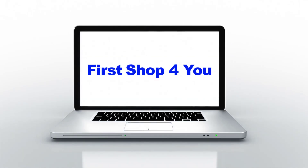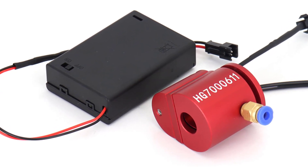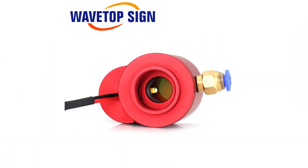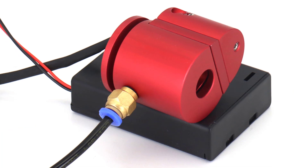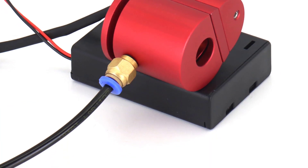Hey guys, welcome back to my channel. First stop for you looking for the best CO2 laser infrared red light indicator in the market. In this video, I listed the top 5 CO2 laser infrared red light indicators of 2023. In this best CO2 laser infrared red light indicator review video, we will show you five top-rated CO2 laser infrared red light indicators to buy in 2023.